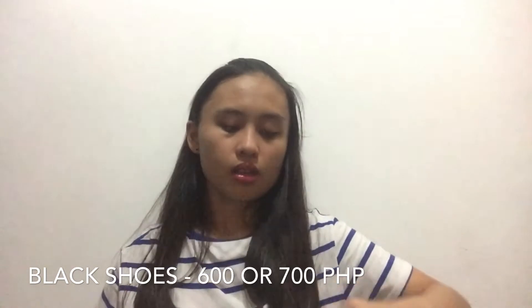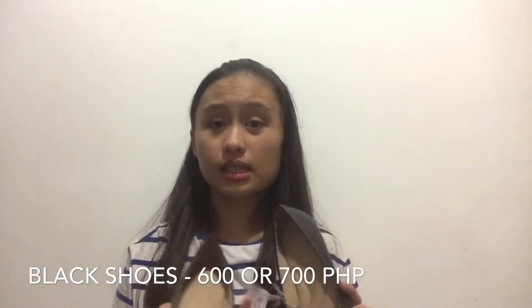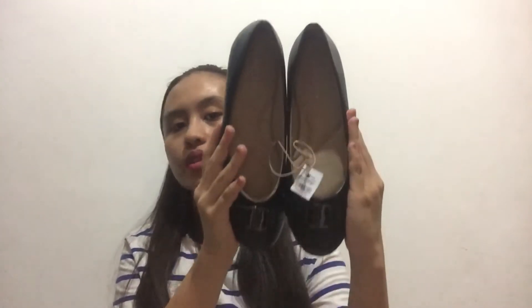Next are my black shoes. I bought these from the SMA Park Store — or actually the Fila store. They're from the brand Christian. They cost around ₱600, if I'm not mistaken — either ₱600 or ₱700. I don't have the receipt since it's with my parents. So, those are the black shoes.